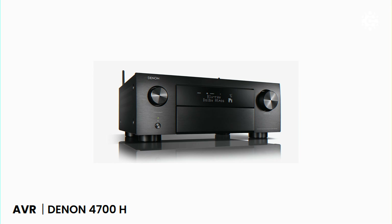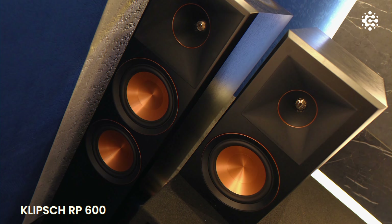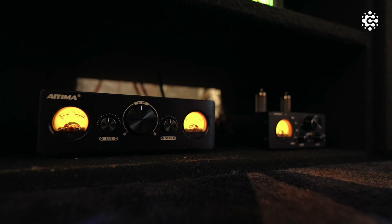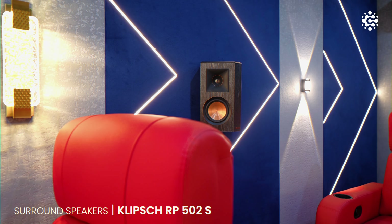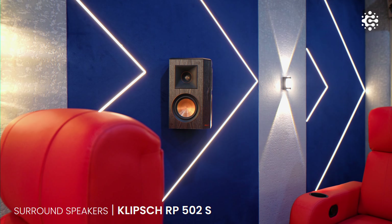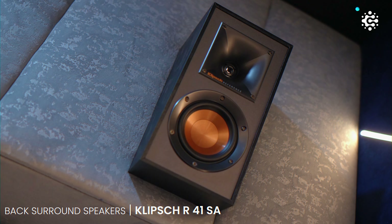The system is powered by the Denon 4700 AV receiver, offering robust processing capabilities and ensuring that both audio and video are perfectly synchronized, thus delivering an amazing overall cinematic experience. For stereo listening, the Klipsch RP-600 speakers are paired with a two-channel vacuum tube amplifier, producing a warm and rich sound appreciated by music lovers. For side surround, we used the RP-502S bipolar speakers, and for back surround, the RP-502S elevated speakers.